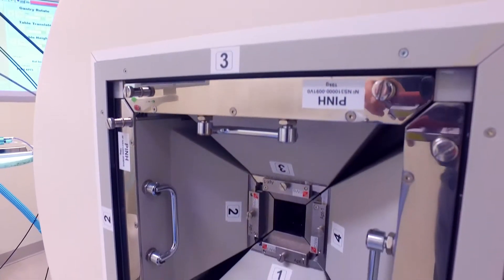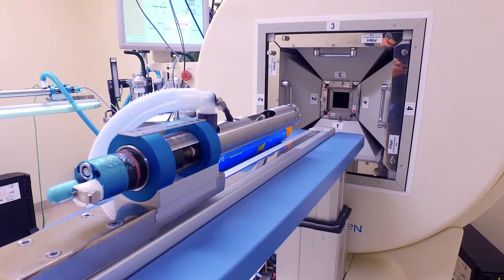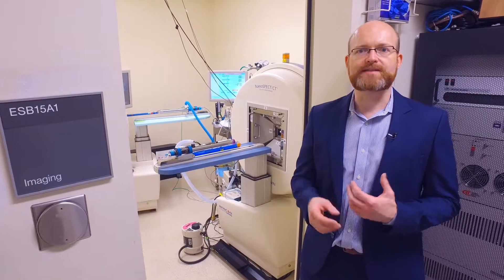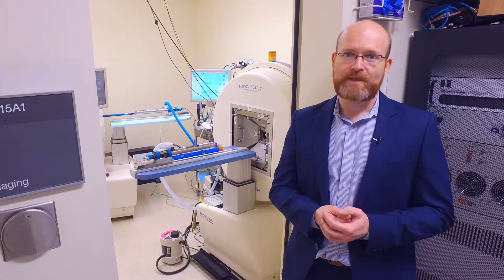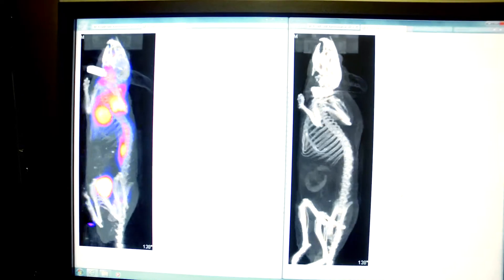Many of the trials that the mice are enrolled on here are mimicking human clinical trials. They're enrolled in what we call co-clinical trials, whereby the mice get the same treatments, the same therapies as what the human patients get. In the same way, the mice are imaged and followed in the same way as human patients are imaged.